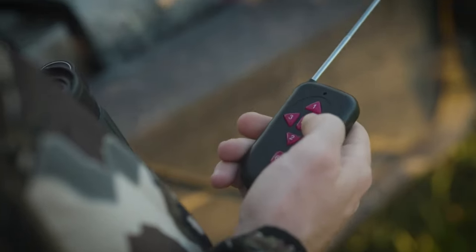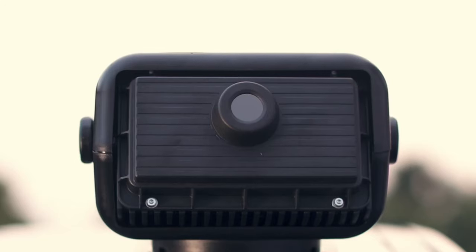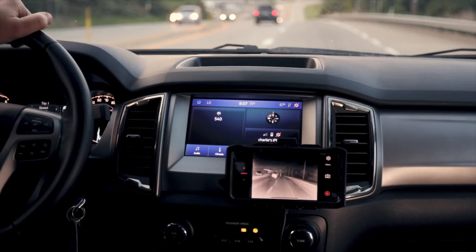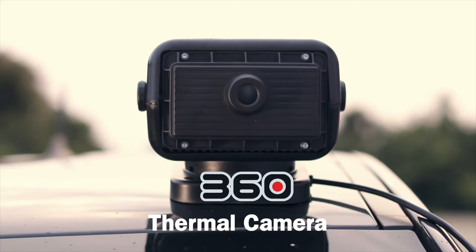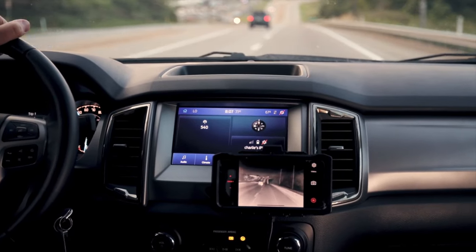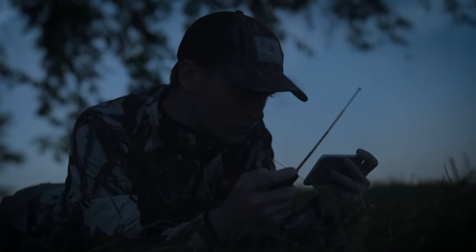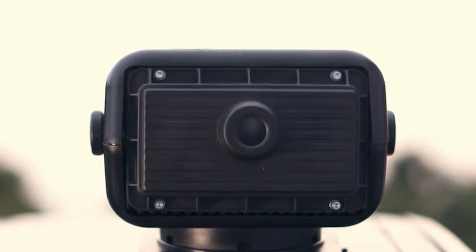Featuring remote-controlled panning and tilting, Wi-Fi or wired connection options, and a magnetic mount for easy rooftop installation, it offers convenience and versatility. With rugged 360 protective cases designed to withstand harsh environments, your sensitive equipment stays protected on every journey. Whether for animal detection, hunting, search and rescue, or law enforcement, Nightride is the ultimate tool for enhancing safety and performance on the road.